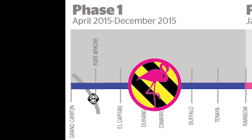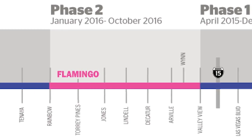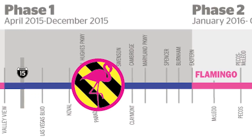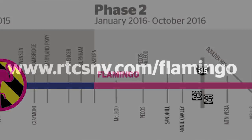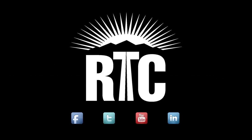Construction on the $44 million project started in Spring 2015 and will continue through the Fall of 2016. For more information about how this project may impact you, visit www.RTCSNV.com/flamingo. We thank you for your cooperation and patience as we work to improve this busy corridor. For more information, visit www.RTCSNV.com.